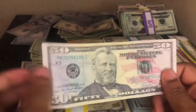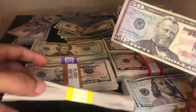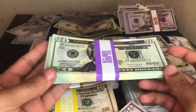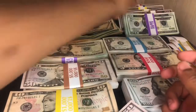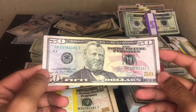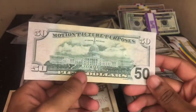Now here's the 50. All of these are the weathered design, which is why they look like they've been used. This is an example of an unweathered stack of prop money for comparison. Here's the 50 — beautiful, beautiful. Look at that front and back.